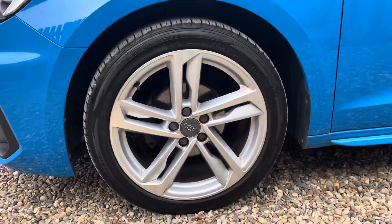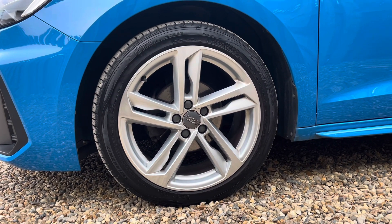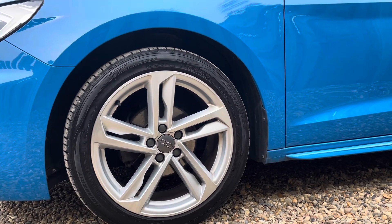The vehicle features these beautiful 17 inch alloy wheels in a 5 twin spoke design, truly making a statement whilst you're out on the roads.